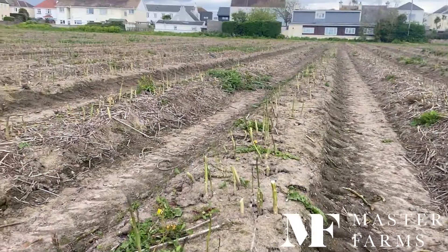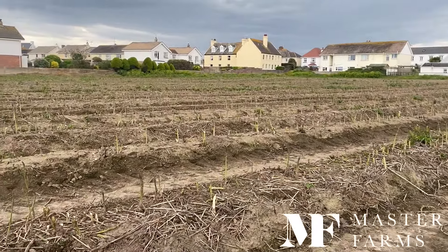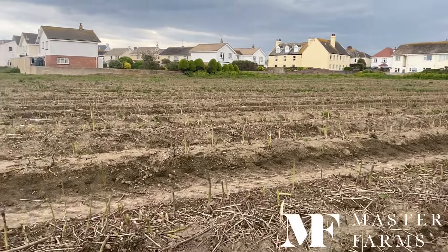Another month to go — nearly two months actually. Asparagus season officially finishes on the 21st of June, the longest day of the year.